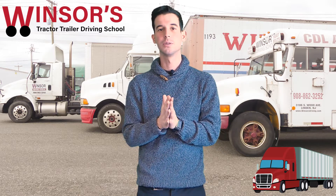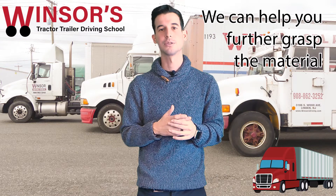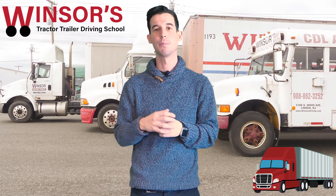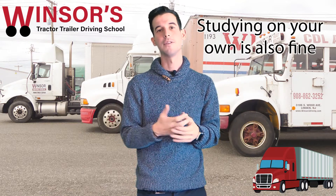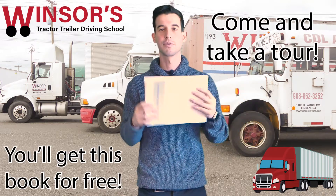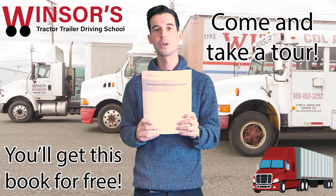After you study all those parts in the book, you'll be ready for the test. Or if you come to our school, we can break it down even further with our online or in-person classroom training to help you pass that test on the first try. We've been doing this for over 25 years and have a very high success rate helping people pass on their first try. If you come into our school and get a school tour, we'll give you this book for free — just come on in. Whether you study on your own or through our online or in-person classroom, we'll give you this book as well.